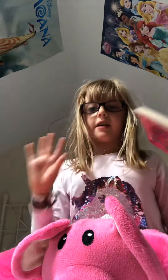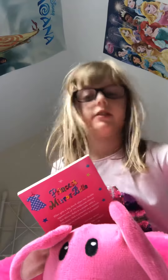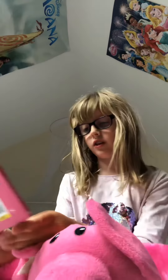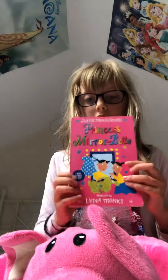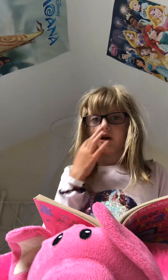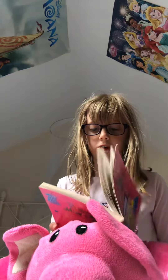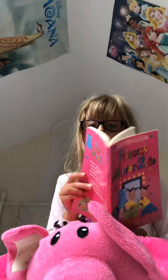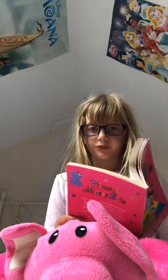Hi guys, welcome back to another video. It is quite early so I'm trying to be a bit quiet. It is 10:09 but I thought I'd still make a video. I thought I would read you one of my favorite stories out of one of my favorite books called Princess Mirabelle. It is by Julia Donaldson and it is illustrated by Lydia Monks. My favorite chapter is chapter two — it's called Ellen's Castle, because there's a little girl called Ellen and Princess Mirabelle always pops out of the mirror wherever Ellen is. Let's start.